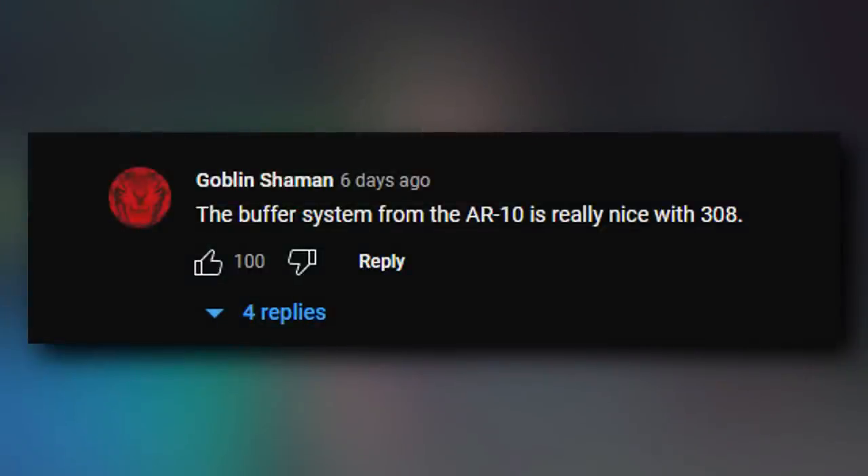Goblin Shaman says: the buffer system from the AR-10 is really nice with .308. I agree — 101 upvotes on that one. How soft-shooting the AR is and how accurate it is are huge factors in its success, and that buffer system helps quite a lot with that.